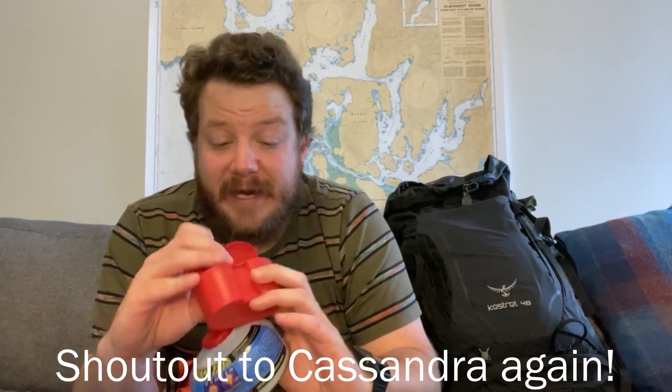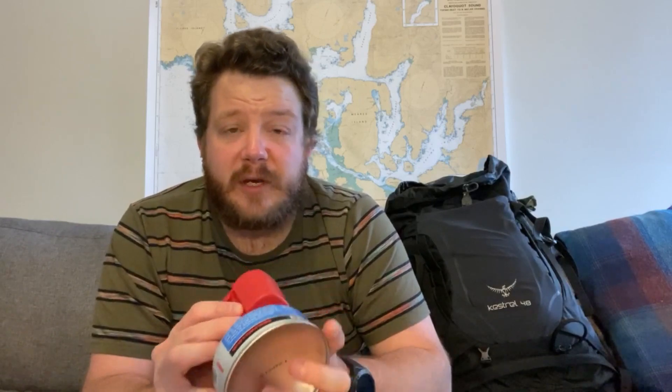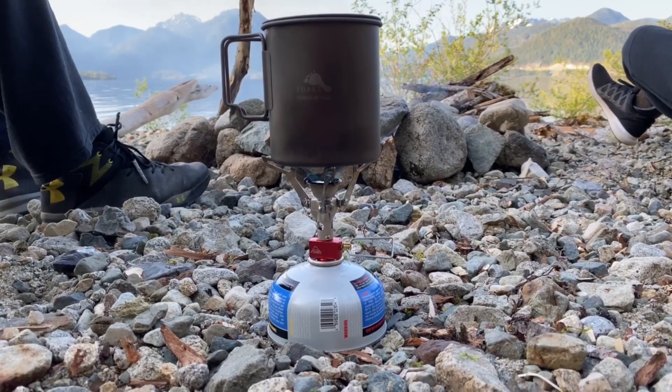My stove: we've got the canister and the stove itself. One person mentioned not necessarily needing to take the case — it's a little bit of extra weight. That comes down to me babying my gear. Maybe no case, and I can wrap it in my schmagh or a microfiber cloth instead. For cooking out on the trail, I swear by this — definitely coming again.